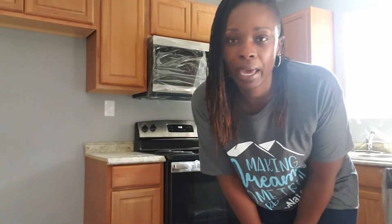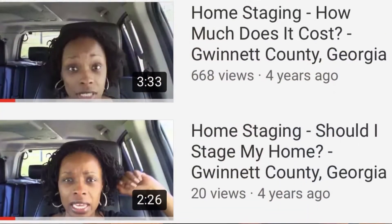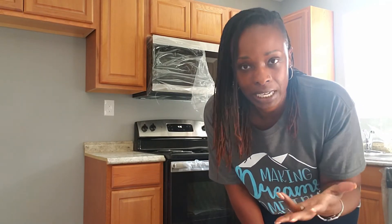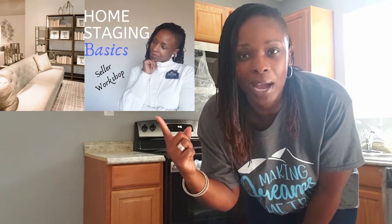Full staging versus partial staging — I did a video about that before and I will link to it here. For those of you that don't know, before I became a realtor, I had a home staging and interior decorating company along with my best friend, and I am a certified home stager. So I do have experience in this area.